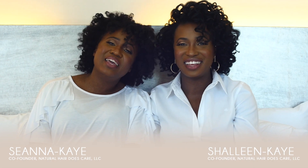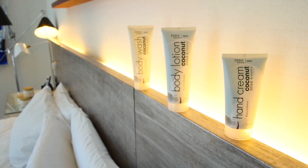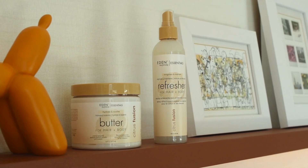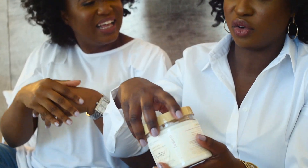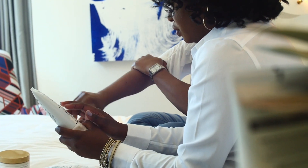I'm Shalene Kaye and I'm Shawna Kaye and we're Natural Hair Does Care. You've been with us for the last five years and we've curated images of naturalista chic on our platforms. We just wanted to bring you guys a new exciting line from Eden Body Works, which has expanded their product lines and introduced two great lines for hair and body — perfect for multitasking women on the go.